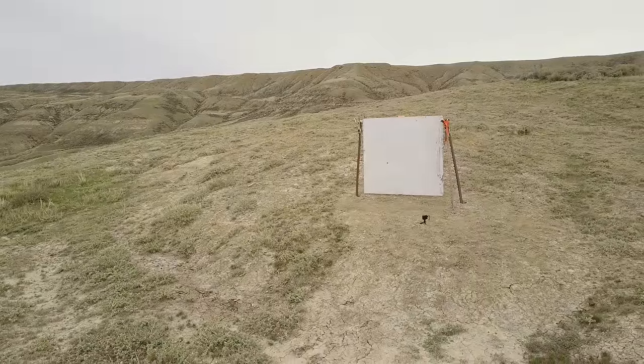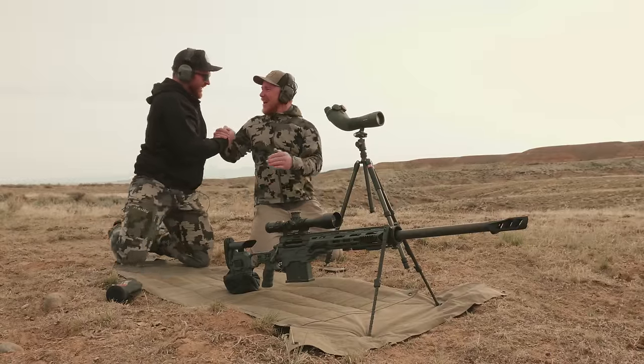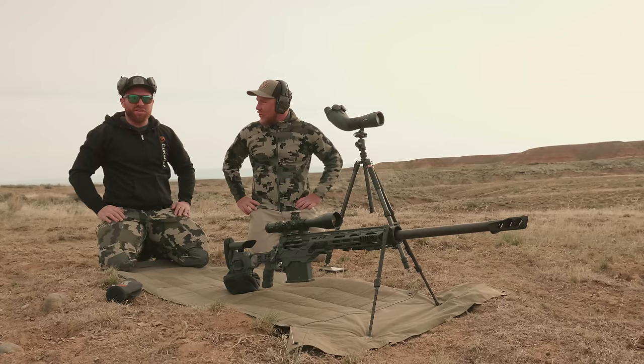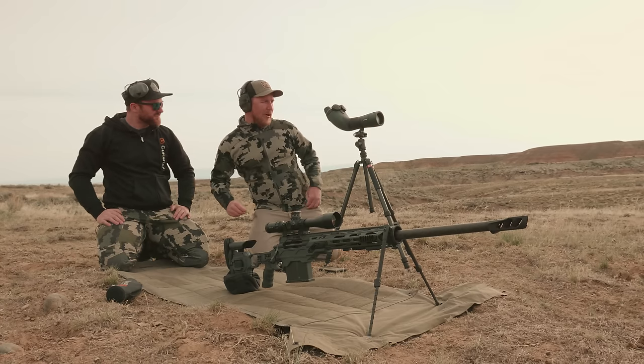Impact! Woo! Two miles, dude. That's awesome. Impact at two miles. That's the farthest shot we've ever had on film — absolutely, by a long shot. Over a thousand yards farther than our previous record.